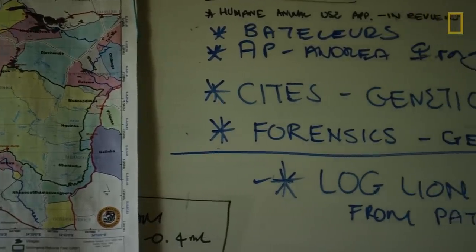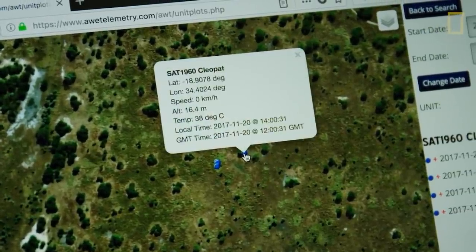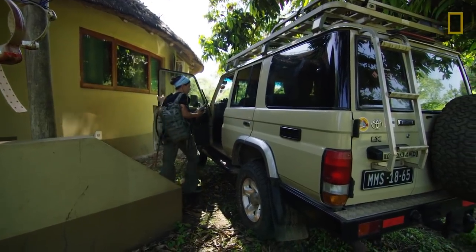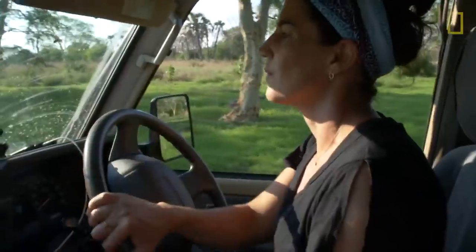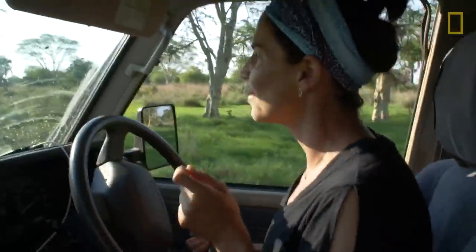We collect data using a variety of techniques. One is we collect spatial data from the GPS satellite collars. These collars, besides pinging with satellites, also have a radio signal that's pinging off them. Every lion with a collar has a unique number, so we can tune in on the dial on the radio and actually hear where they are.